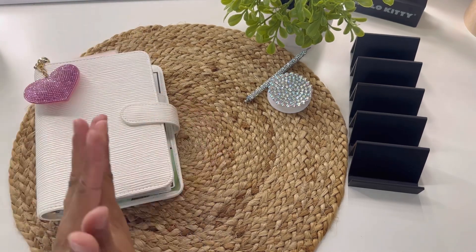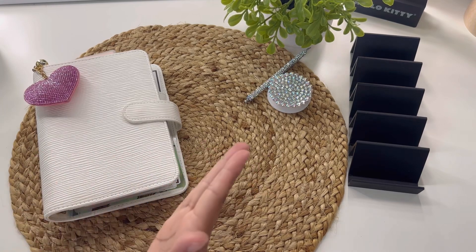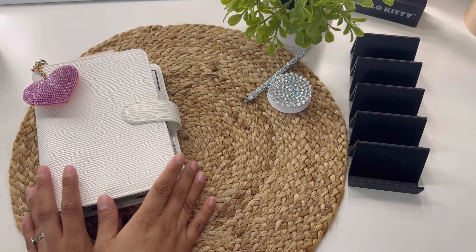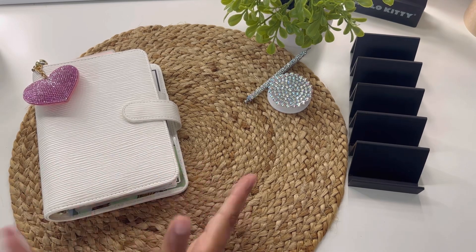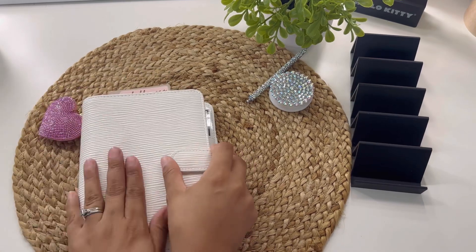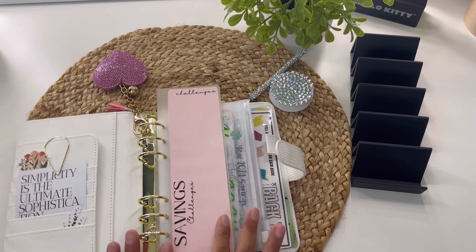Today I'm going to be doing some group plays — savings challenges that I'm participating in with other YouTubers and budgeting friends. Let's just get right to it. I want to do a little walkthrough of this binder. This is what it looks like when you open it. Isn't it so pretty?